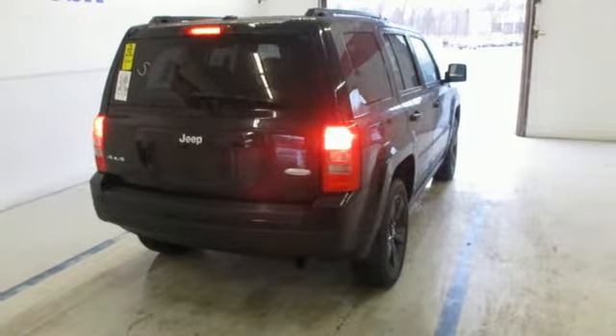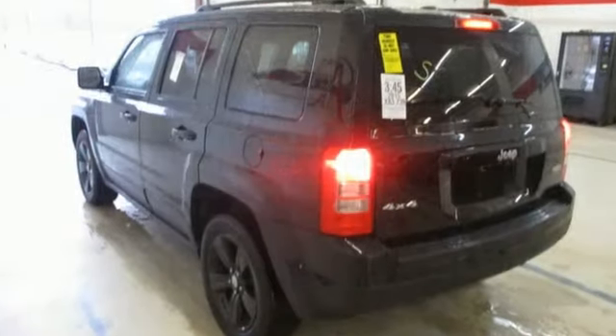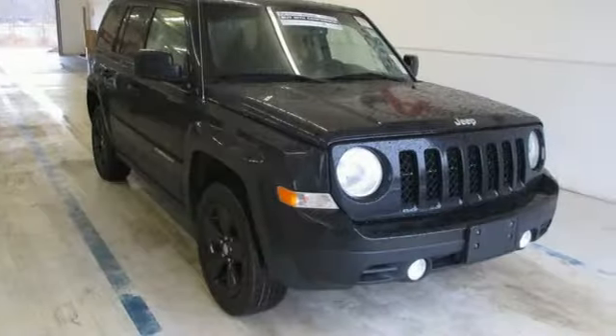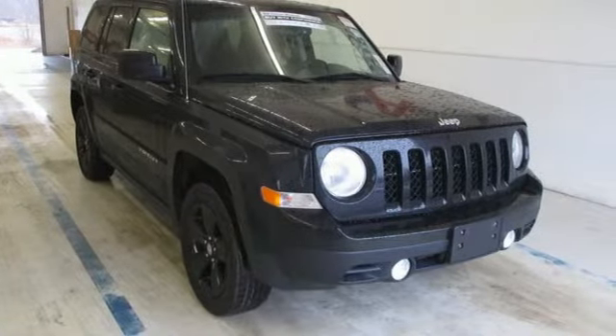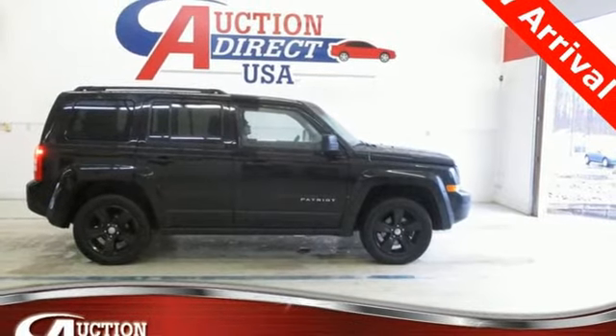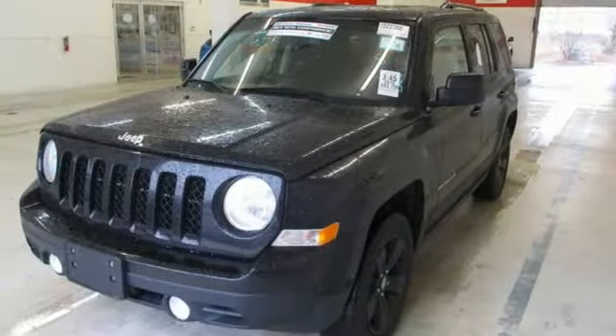Inline four-cylinder engine. Front heated bucket seats. AM FM stereo. Manual tilting steering column. Multi-function steering wheel. Auxiliary audio input. Aluminum wheels. Power heated mirrors. And remote engine start.